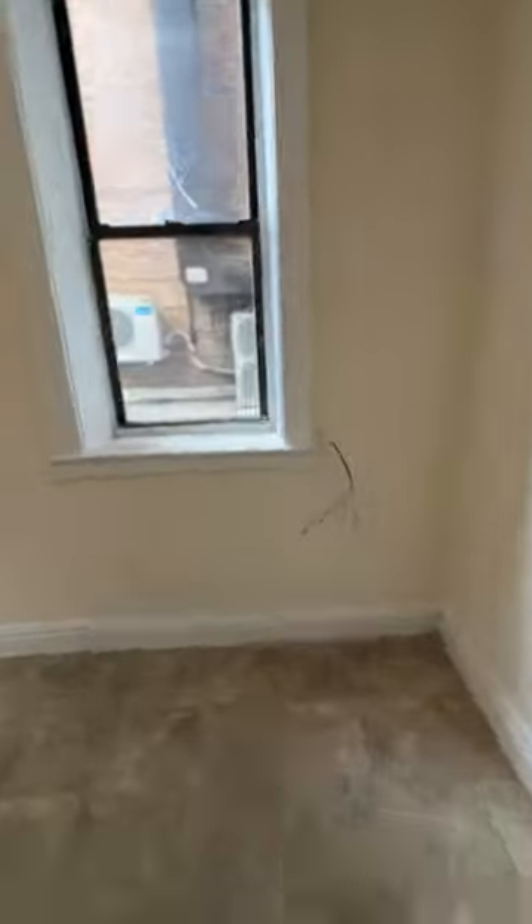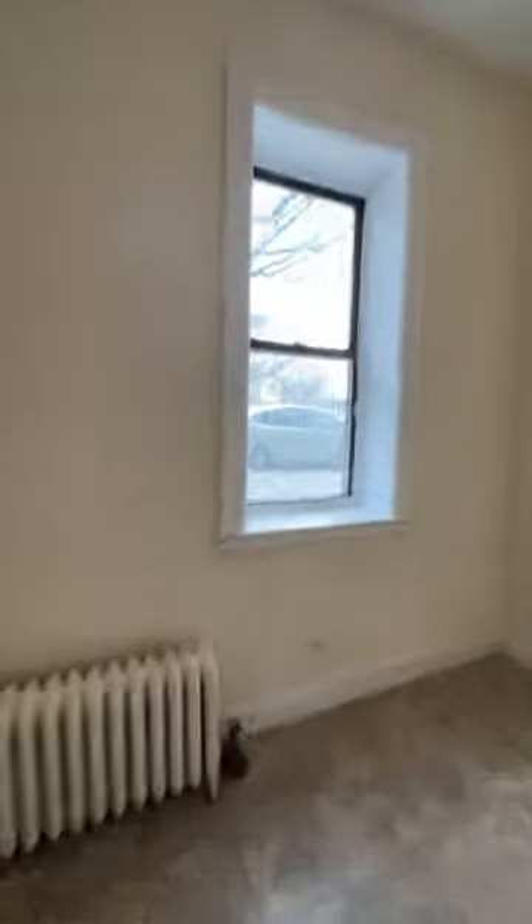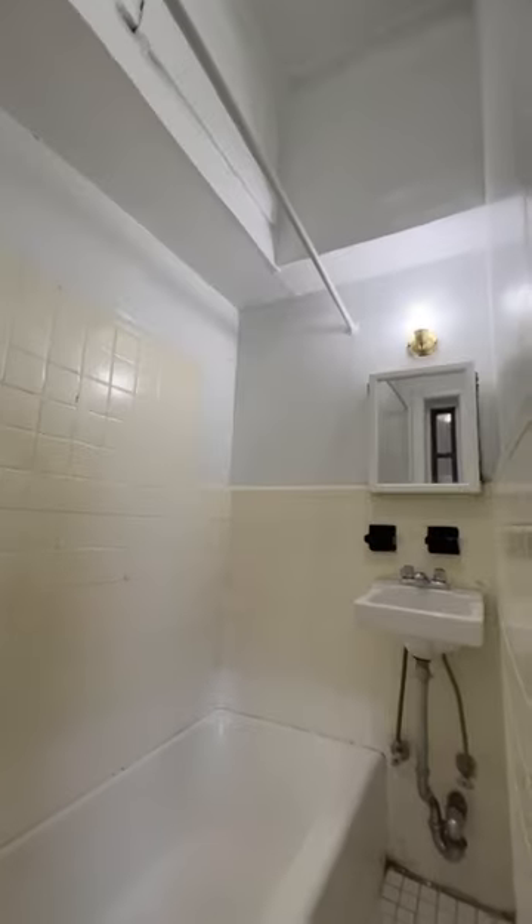Touring this $1,100 room without the sarcasm. It's got this semi-private entrance — you share it with one other unit. You are street level here. There's about enough room for a bed and maybe a small table near the kitchen.